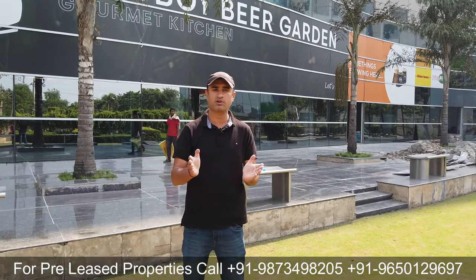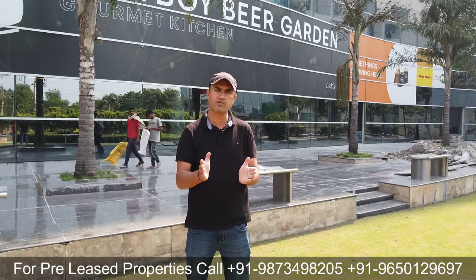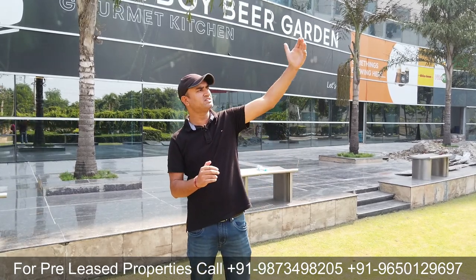इसी के साथ Unitech का दूसरा campus — Unitech Cyber Park — जहाँ 4 towers मिलते हैं, काफी बड़ा campus है और बहुत अच्छे tenants वहाँ बैठे हुए हैं। वो भी इस road के across है। तो Unitech के यहाँ दो campuses बन जाते हैं commercial के, जहाँ multiple tenants और multiple investment options मिलते हैं।